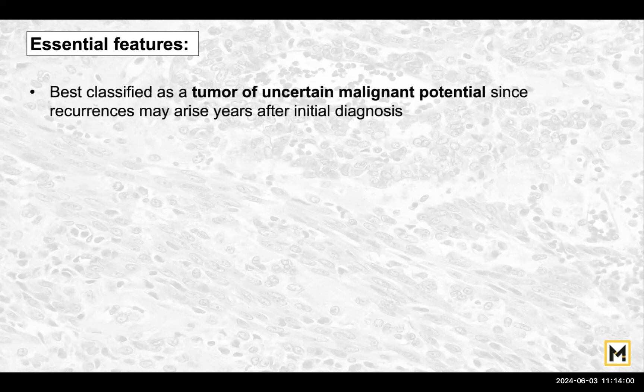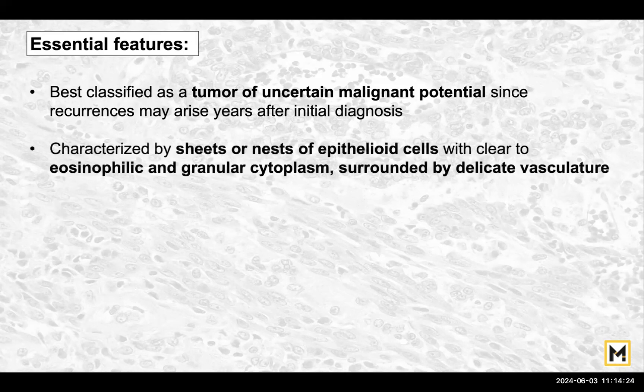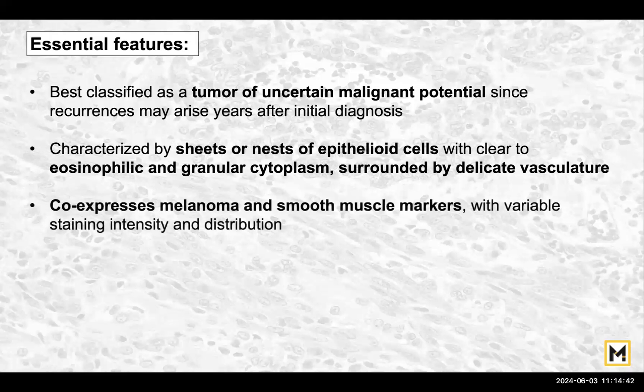Now the essential features — these are features every histopathologist must take note of and mention in the sign-out. PEComas are best classified as tumours of uncertain malignant potential, and this must be part of your sign-out because these can recur and convert into malignancies. PEComas are characterized by sheets or nests of epithelioid cells with either clear cytoplasm or eosinophilic granular cytoplasm surrounded by delicate vasculature. They co-express melanoma and smooth muscle markers, which need to be demonstrated in every single case.